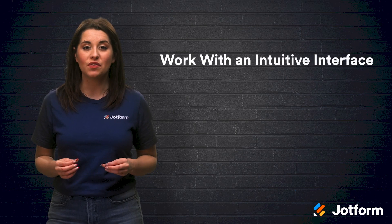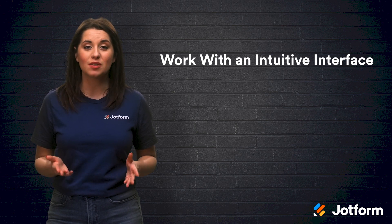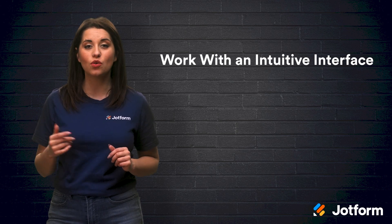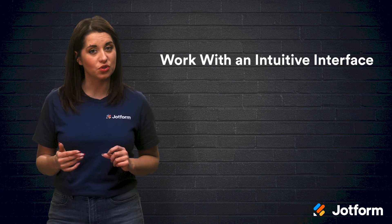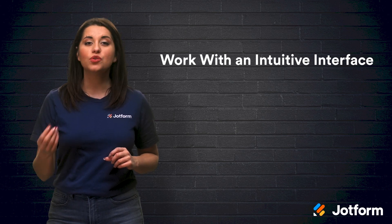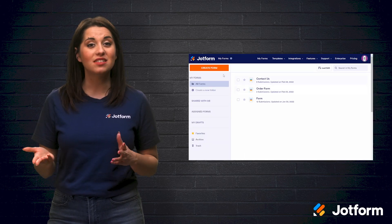Even more, JotForm cards allows you to work with an intuitive interface. Creating a step-by-step form with JotForm cards is simple. All you have to do is go to the My Forms page in your JotForm account and select the single question per page card form. You'll have three options to choose from: start from scratch with a blank form, use a card form template, or import a previously created form. Then the rest is up to you.